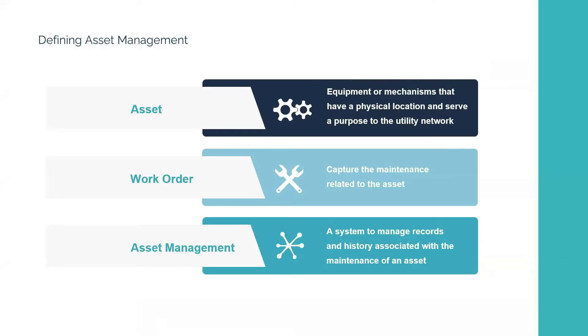Just as a baseline, an asset is equipment or a mechanism that has a physical location and a purpose within a utility network. A work order captures the maintenance related to that asset. Asset management is a system to manage records and history associated with the maintenance of an asset. Asset management is crucial because it gives you insight into what is going on in your system — very significant if you work in utilities.